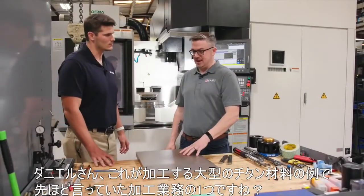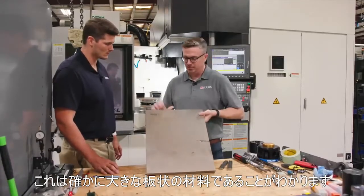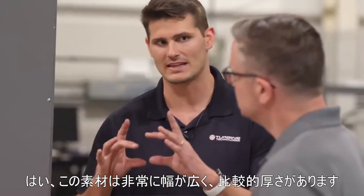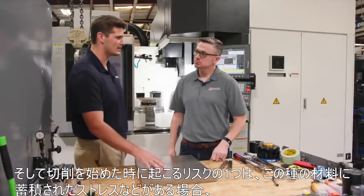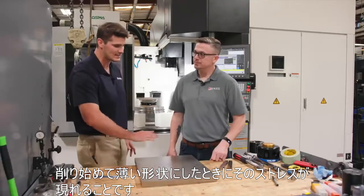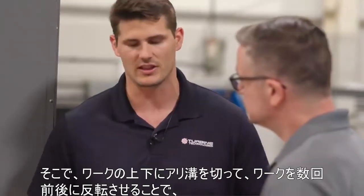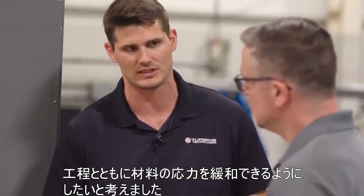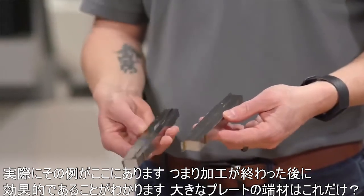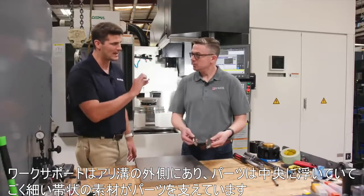This is an example of some of the large titanium pieces — in fact, this is one of the workpieces we discussed earlier. As you can see, this thing is very wide and long for how thick it is. One of the risks when you start cutting it away is if there's any stored stress in this type of material, it's going to show up when you start whittling it down to an even thinner profile. That's where we wanted to use the dovetail on the top and bottom of the workpiece so we can flip it back and forth several times to let the material stress relieve over time. Effectively, once you're done machining that operation, the work supports are on the outside with the dovetails and the part is just floating in the middle with very thin bands of material holding on to the part.